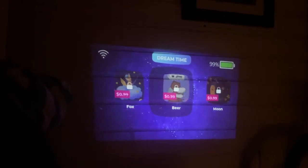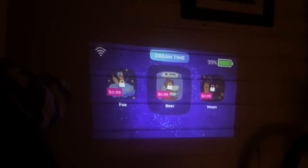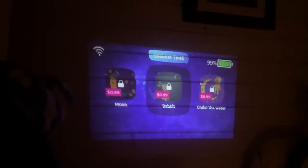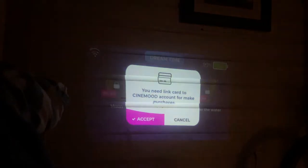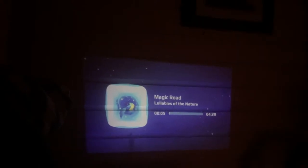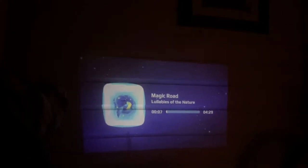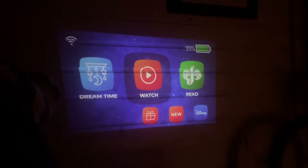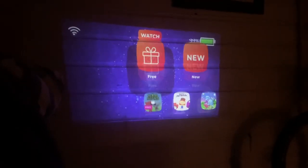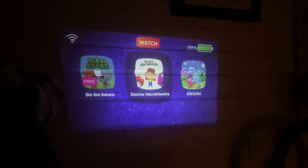This is just an example of the different lullabies that you can play. You can either use the free content or add your credit card and use the paid content. It's pretty easy to scroll through the menu options — if you want to view the free cartoons, you can just click on free.